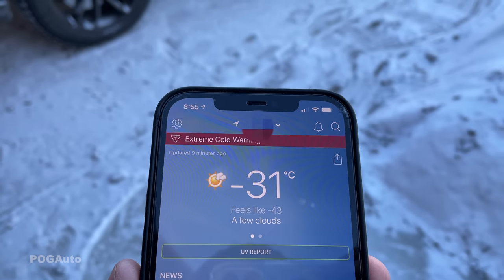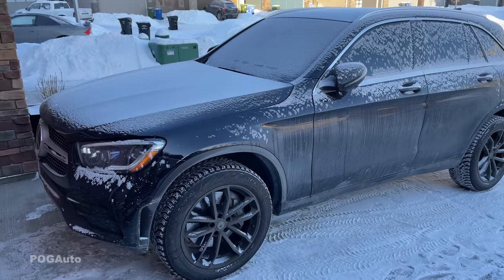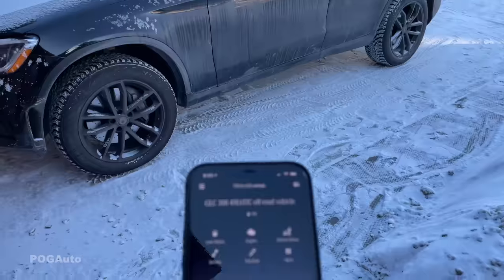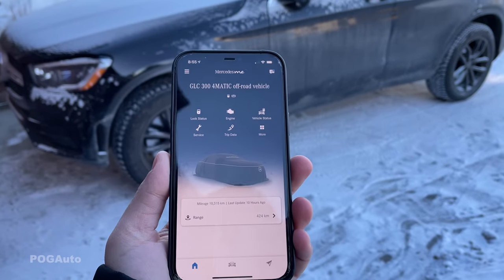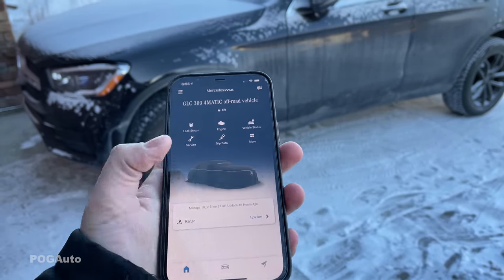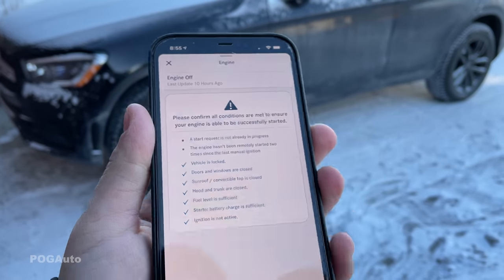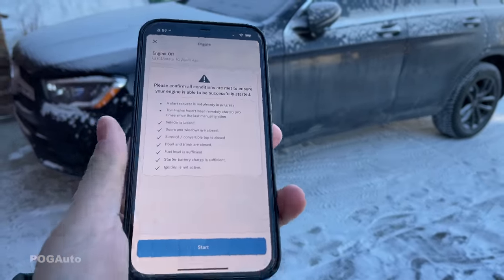It's currently minus 31, feels like minus 43. This is our 2020 GLC 300 4MATIC SUV. I've got the Mercedes app right here and we're going to try to see if we can start the engine. You can see the last time was 10 hours ago, so it's been overnight.